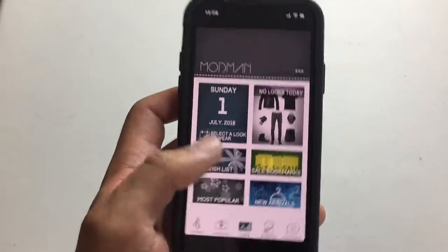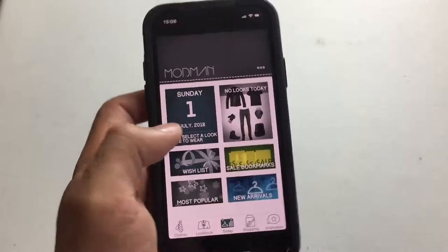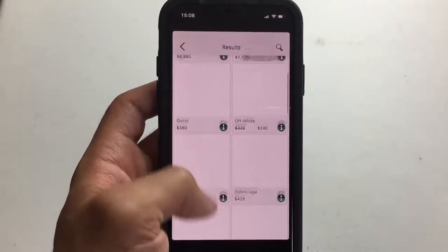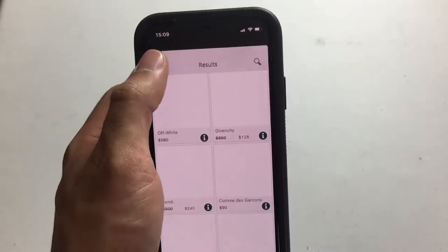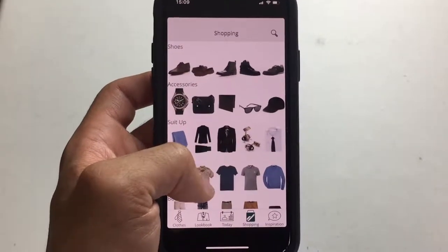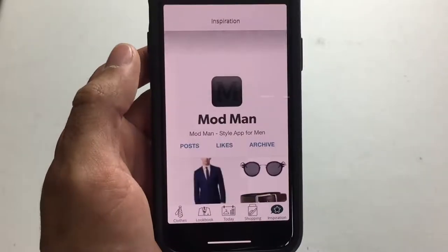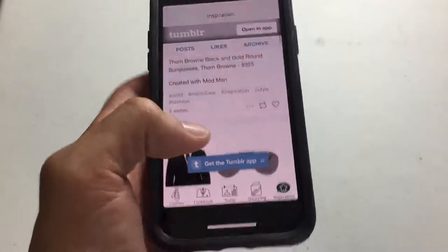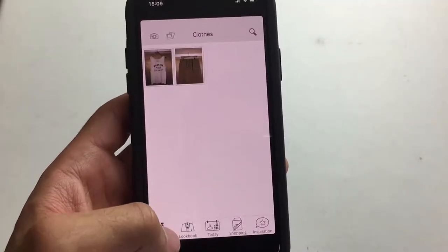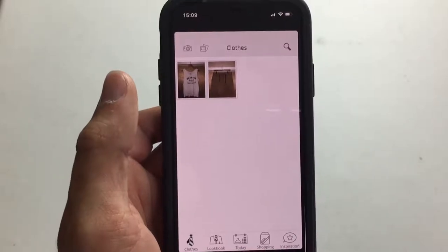A couple more things this app does: it shows you what's up for today, but this always says "no looks today" and it's never really updated, so I don't care for this at all. You can click "most popular" and see stuff they have. There's a shopping tab — if you're looking for something in particular it pre-recommends stuff on the app. And there's an inspiration section, and you can even follow their Tumblr. I don't really care for any of the shopping aspects — I only care about saving my whole closet into this library. So without further ado, I'm going to move my lights and we are going to get started.